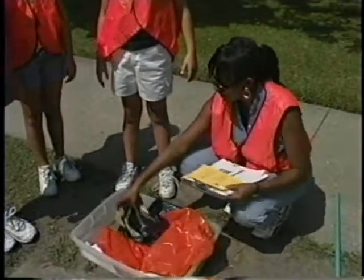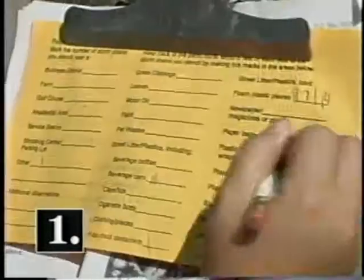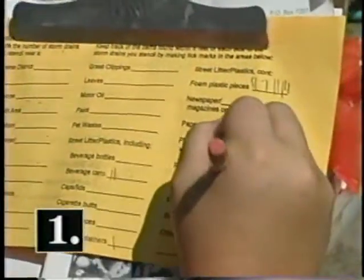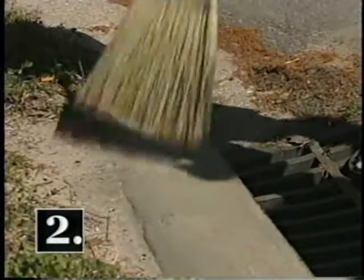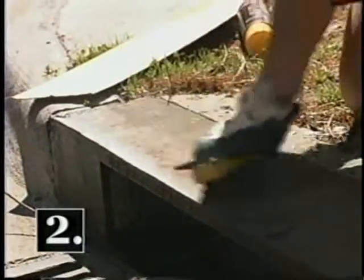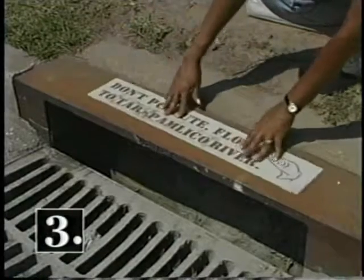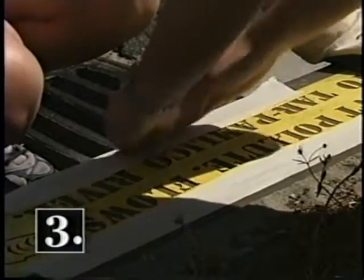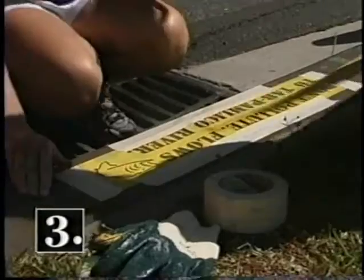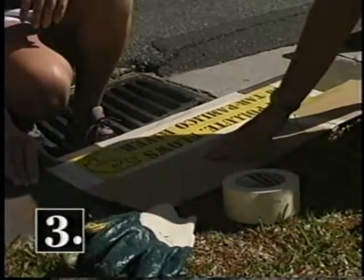There are six steps to follow when you stencil the storm drain. Step one: clean up any litter near the drain and record it on the data card. Recycle materials such as glass bottles or plastic beverage containers. Step two: using a broom, sweep fine debris from the area. Use a wire brush to scrub off rust and remove grime on the surface to be painted. Step three: place the stencil in the correct position. Tape the stencil flat against the surface to prevent paint from spraying or leaking beneath it.